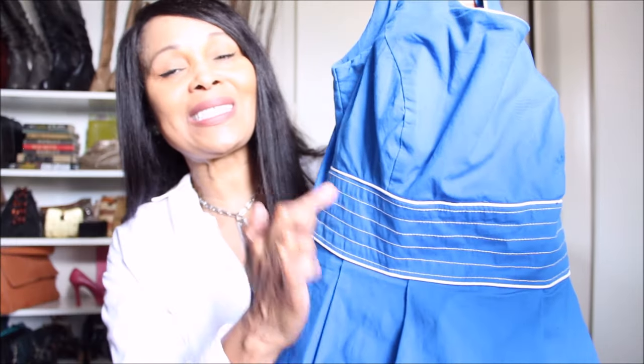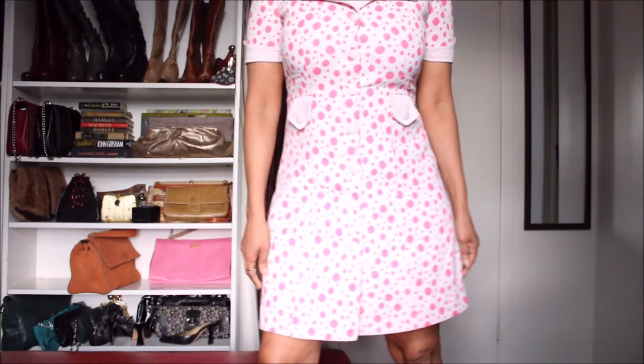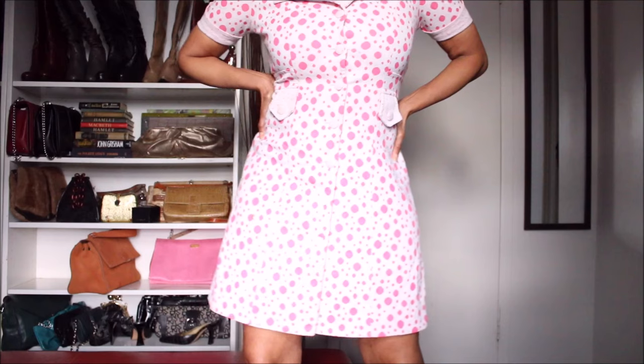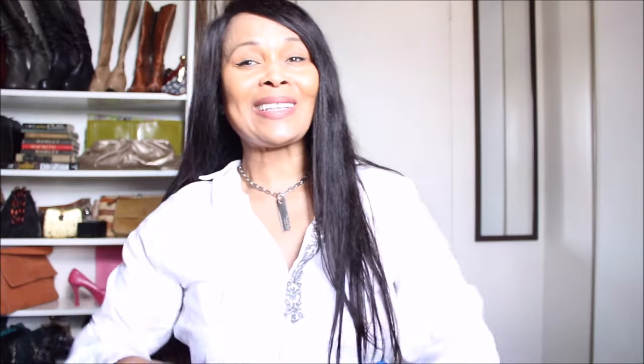Of course, you'll notice that like my vintage piece I showed you in a previous video, it has that waist detail. I'm not a hundred percent sure the camera is picking it up, but it really snatches the waist and I love it. Look into your closet or shop vintage, guys.